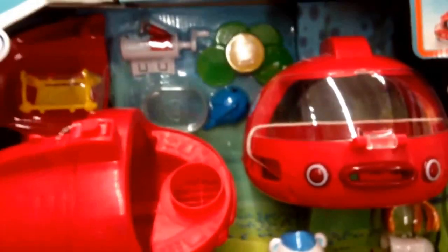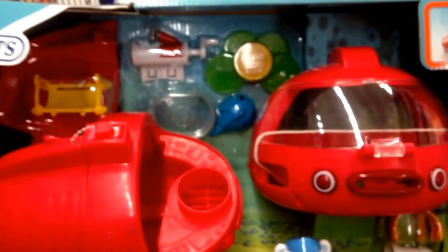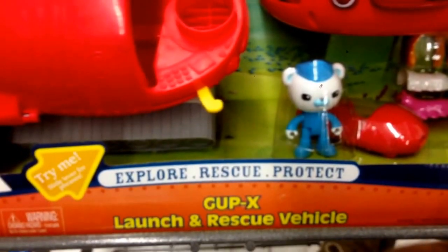Super cool. Just another awesome toy from Octonauts, Disney Junior. That is the GUPX Launch and Rescue Vehicle.